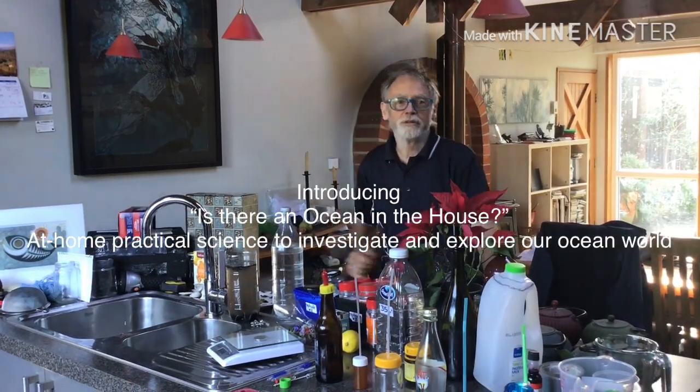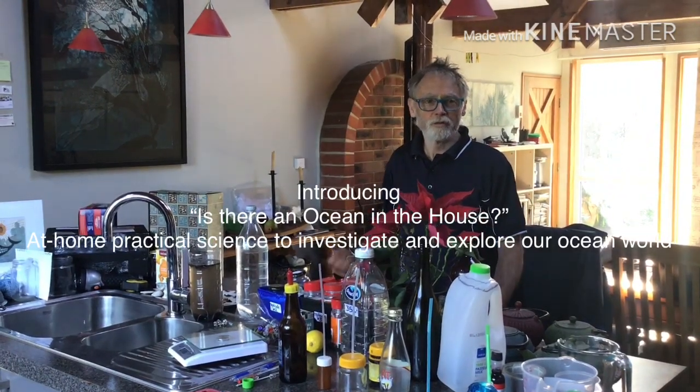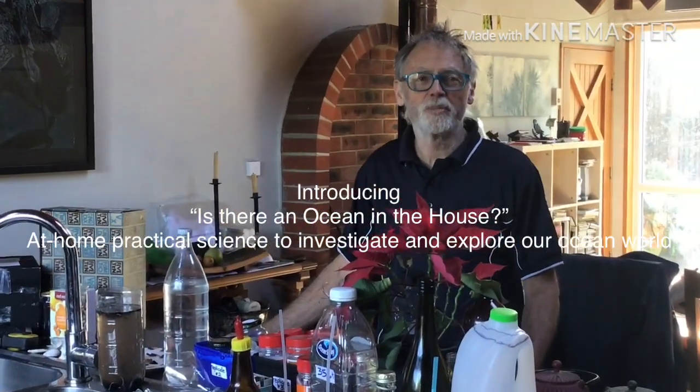Kia ora, I'm Steve. I'm the educator at the New Zealand Marine Studies Centre, part of the University of Otago's Marine Sciences Department.